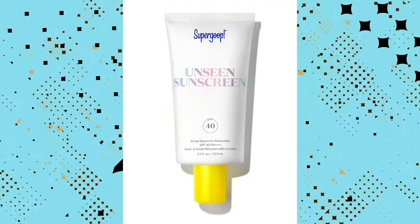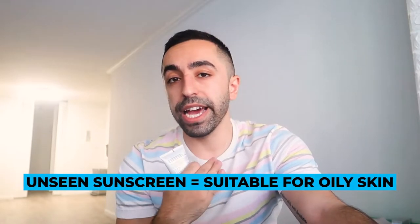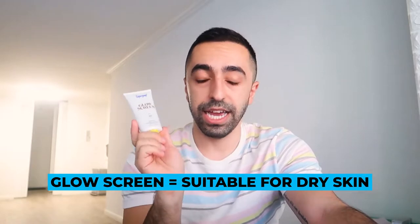Comparing the two, the Unseen sunscreen — although it says it's for all skin types — I'd say it's more meant for oily skin types. Dry skin could use it, but it's more suited to oily. The Glow Screen, on the other hand, is more meant for dry skin types because it contains hyaluronic acid and vitamin B, which are great for hydration and water loss.